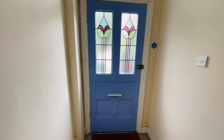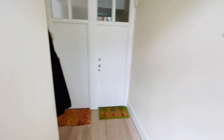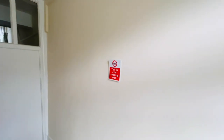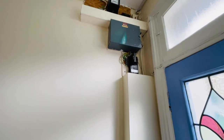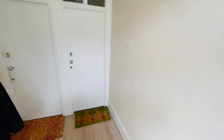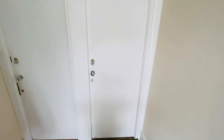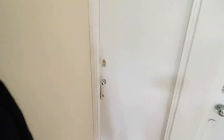We're now in the communal entrance hall, which is very nicely presented and decorated. The meters for the flats are up here, the door to the right leads to the first floor flat, and this door here leads to the ground floor.